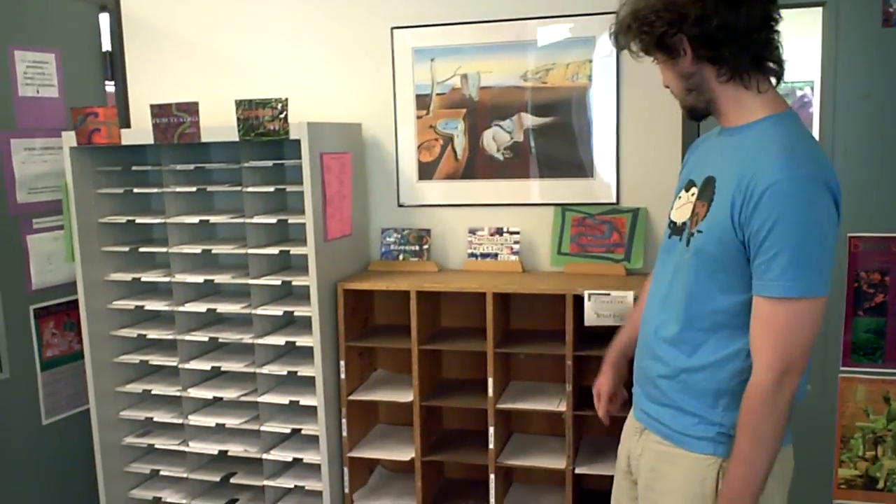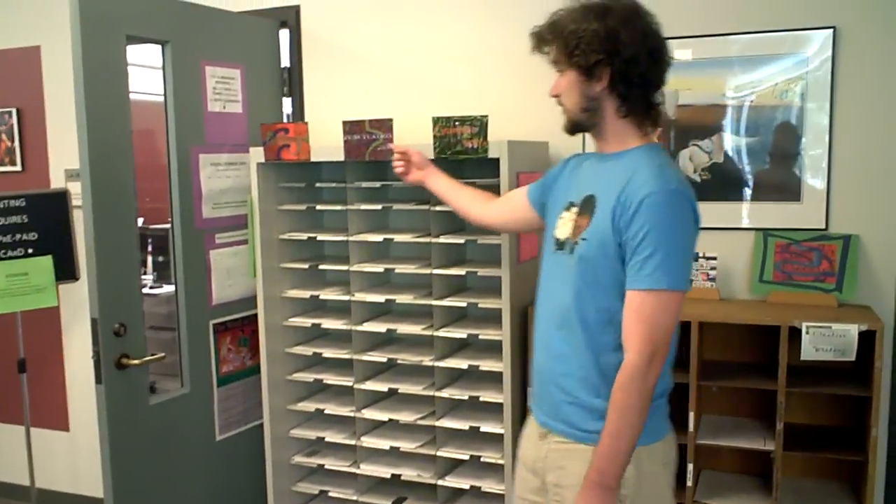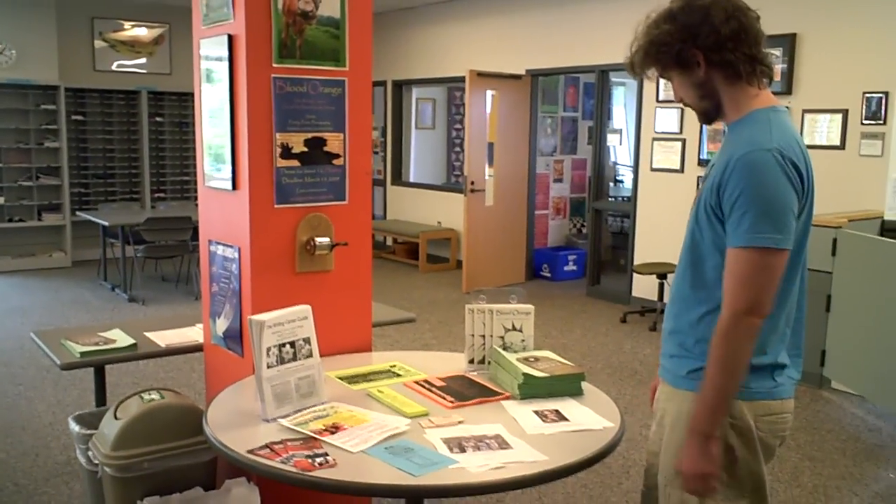Here's our freebies, which will help you out with any of your writing needs. We've got creative writing tips, technical writing tips, research tips, grammar, punctuation, essays. And here at this table, we have a little bit of everything — flyers, stuff that may strike your fancy.